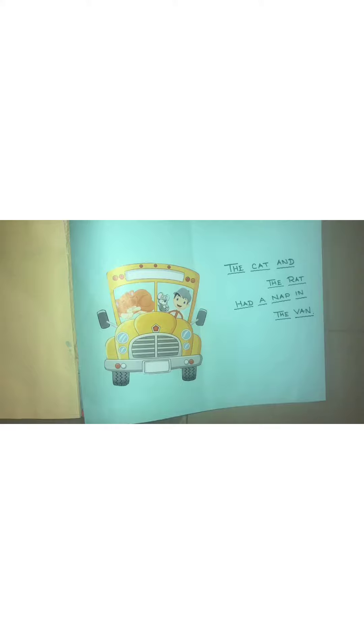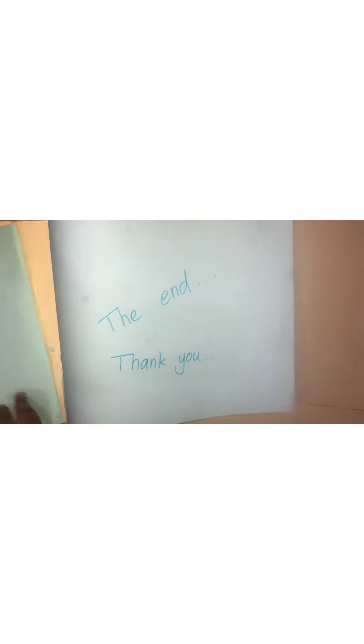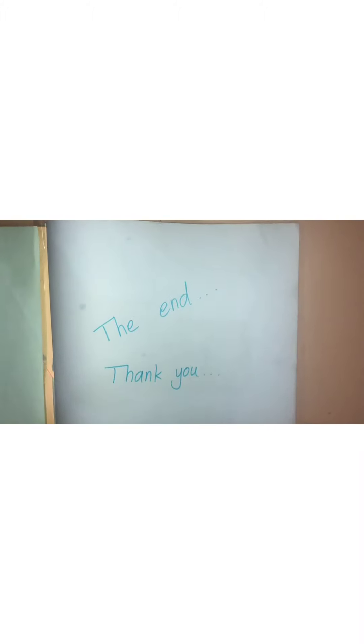Pat and the rat take a nap in the van. Thank you. I hope you enjoy my story.